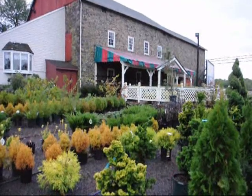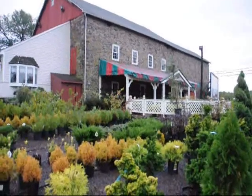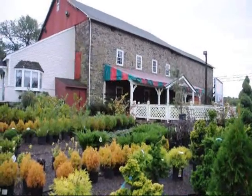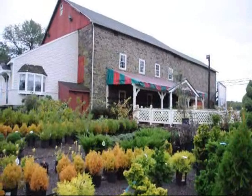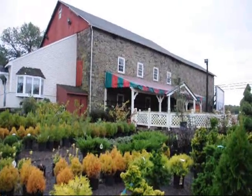We're at the Stone Barn Nursery on Route 313 in Fountainville, PA. This is a September walking tour of our nursery. It's mid-September morning and we've just had three days of rain, so everything should be really bright and clean and crisp.